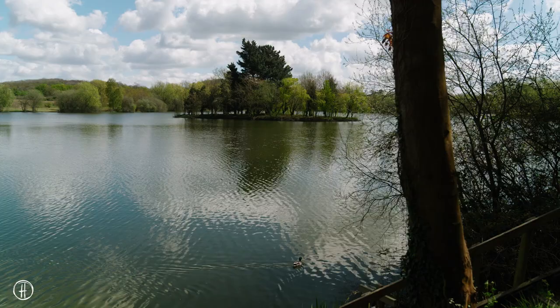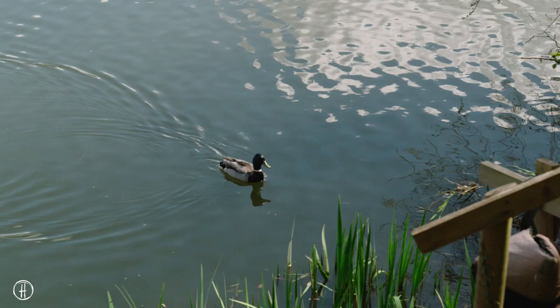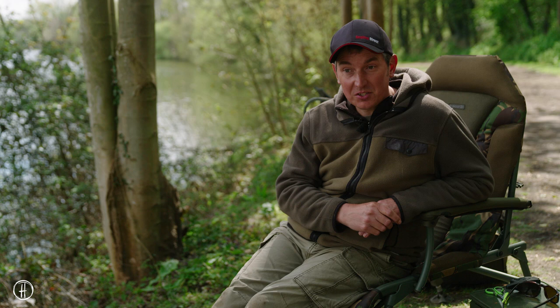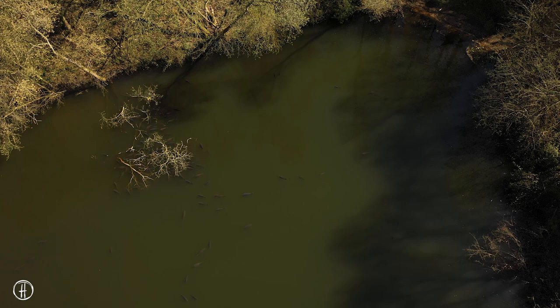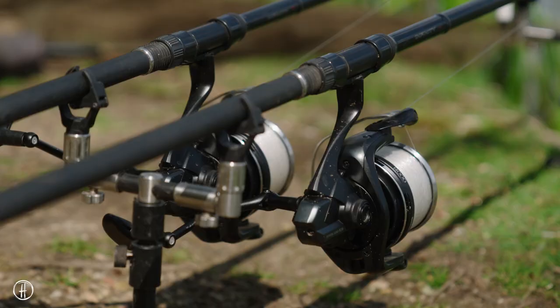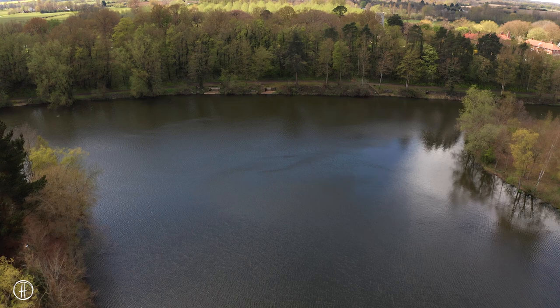Once springtime gets here, whatever the weather does, the longer daylight hours just wakes the lake up - it wakes the fishing up and you noticeably start getting more chances. Even though we've had quite a cold start to the spring this year, I've managed to snatch quite a few bites since you last saw me. I caught that lovely 40-pound common up the far end and I've had quite a few carp since then. I've even managed to get a couple off the surface on those nice hot days - when you walk around the lake and suddenly see more fish in the surface layers, that's the time to get the dog biscuits out.